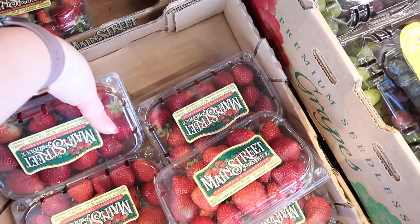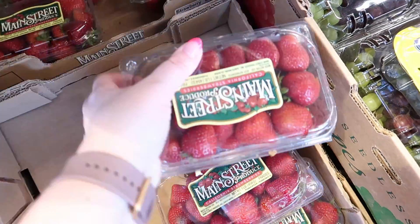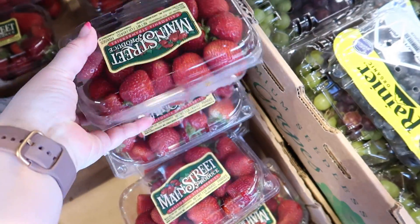I can never go to Aldi without getting strawberries. My kids will eat them so fast, and I also have a recipe I want to make with them, so I got two pounds. I'm noticing a couple of moldy ones, but when it's summer and they're super ripe you can't really avoid that. I also got two packages of blackberries — Connor will eat these very quickly, he really loves them.